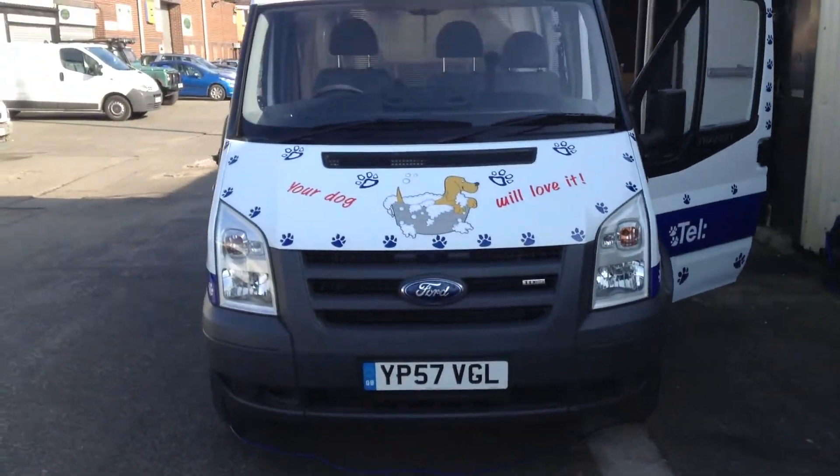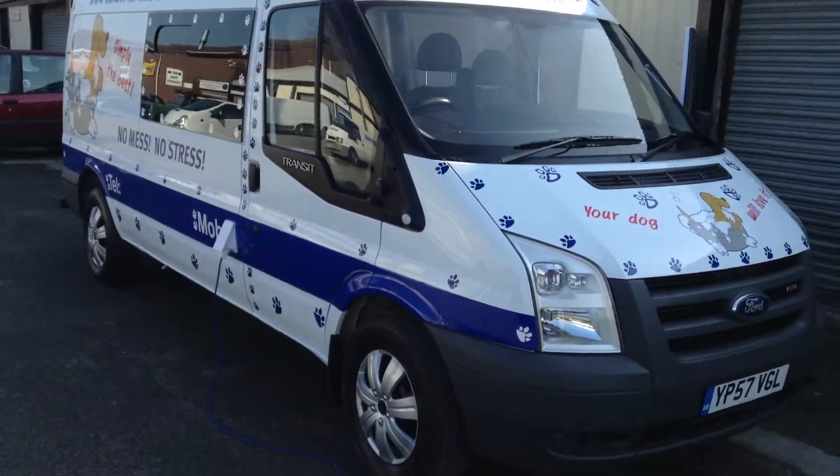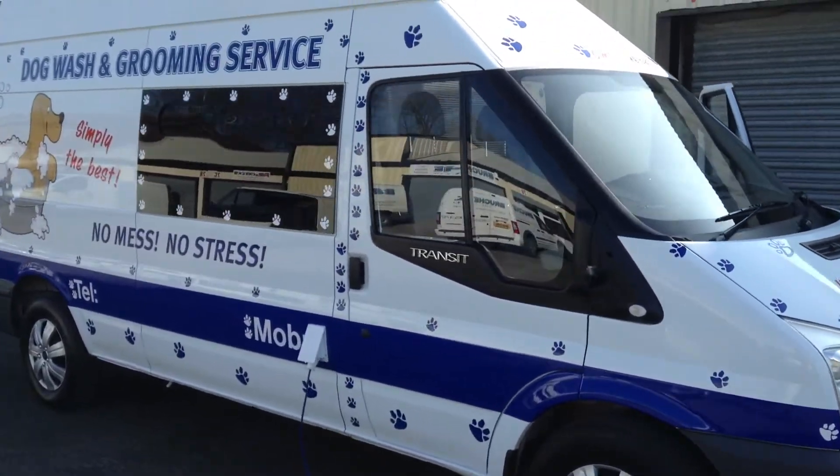Hello and welcome to Mobile Dog Grooming Vans in Warrington, Cheshire. I'm just going to give you a quick insight into our latest transit conversion here.